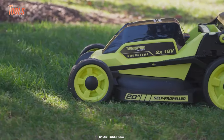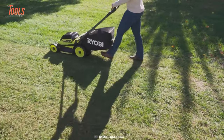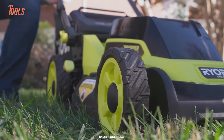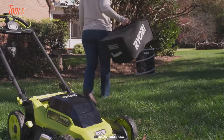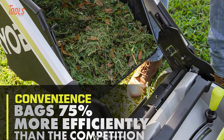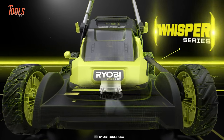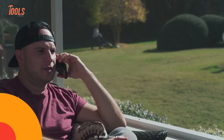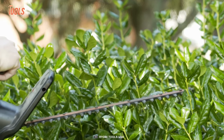Choose your cut method from mulching, bagging, or side discharge, and customize your cut height with the seven-position single point height adjustment ranging from 1.5 inches to 4 inches. When you're finished, the easy-lift single-motion bag removal system makes disposing of grass clippings a breeze. This Whisper Series mower produces as low noise as possible — your family won't get any disturbance from it.